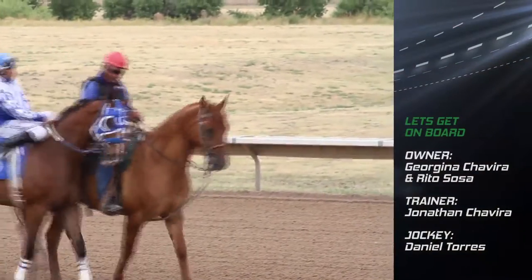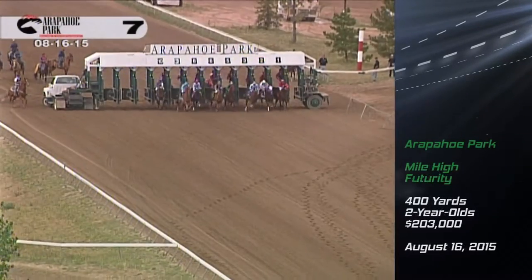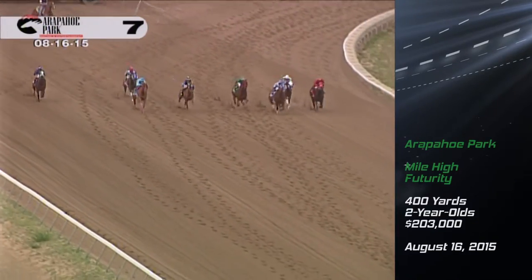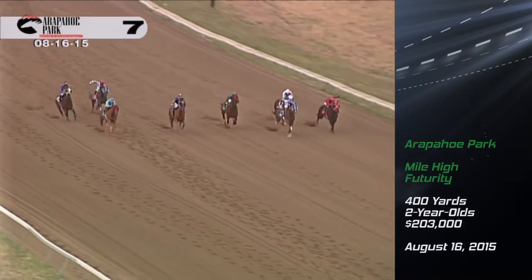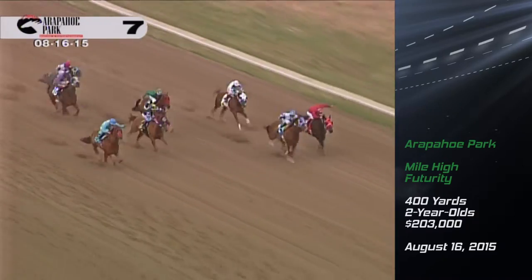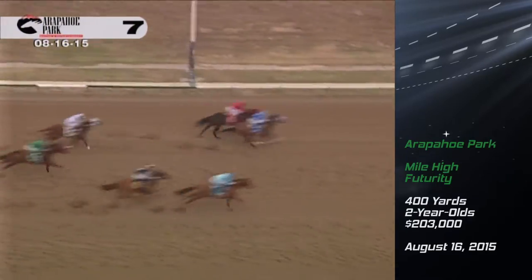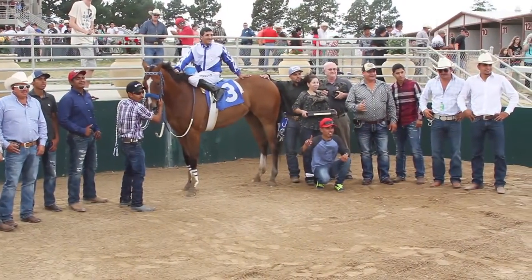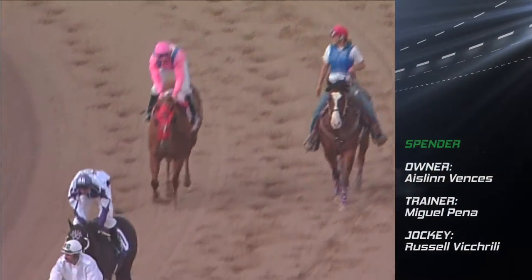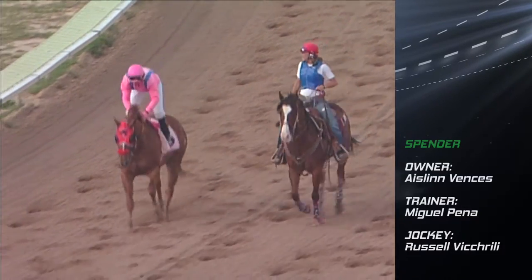That opened the door for Let's Get On Board in the richest quarter horse race of the season. Gates opened — the Mile High Futurity is underway. Let's Get On Board with the quickest beginning, heads to the front. Trained by Jonathan Chiviran, ridden by Daniel Torres, Let's Get On Board was winless in Oklahoma before thriving in Colorado. He then went on to qualify for the Million Dollar Texas Classic Futurity. And Let's Get On Board wins the Mile High Futurity — Daniel Torres pumps the fist.